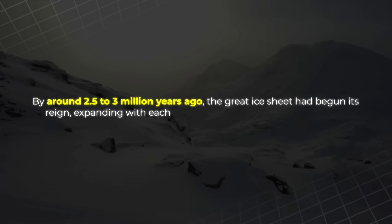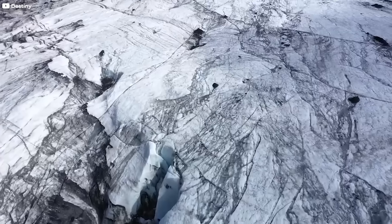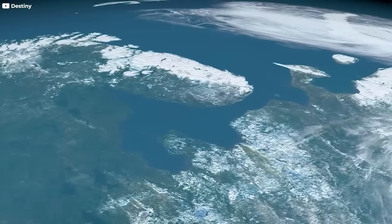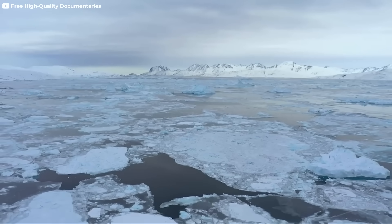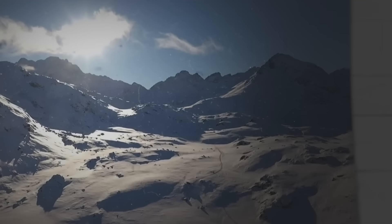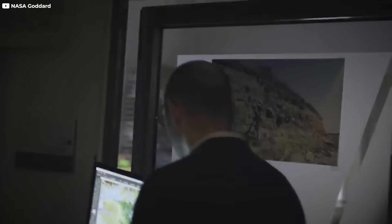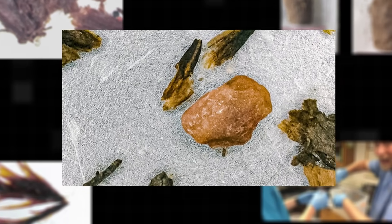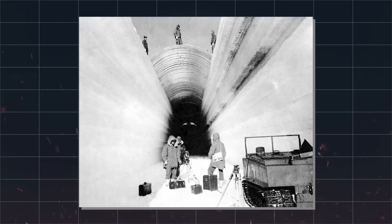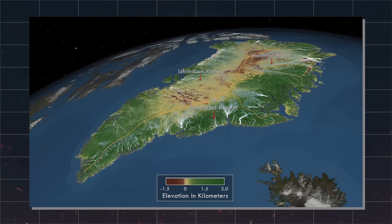By around 2.5 to 3 million years ago, the Great Ice Sheet had begun its reign, expanding with each freeze and growing thicker with every snowfall. Yet the ice didn't claim the land all at once — it advanced in cycles. Warm periods would partially melt it, then colder centuries would rebuild it. Like a breathing giant, Greenland's ice expanded and retreated over time, shaping the land it buried. Then came a discovery that changed everything: fossilized leaves, twigs, and ancient soil buried beneath over a mile of ice, found during an old U.S. Army project called Camp Century. These remains were incredibly well preserved — proof that Greenland was once green and alive.